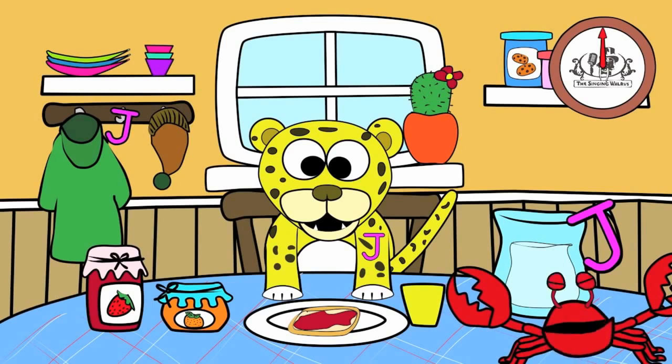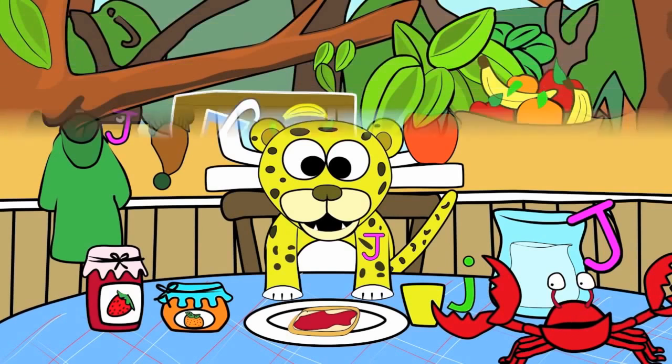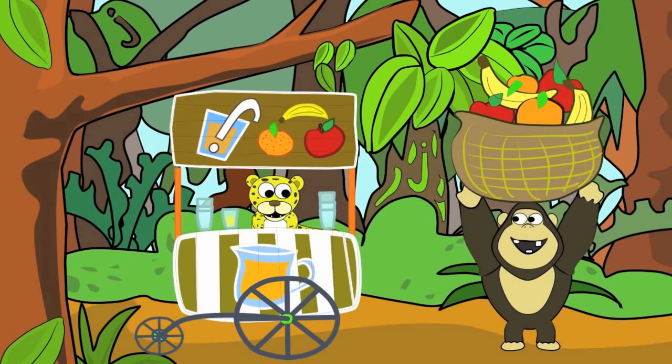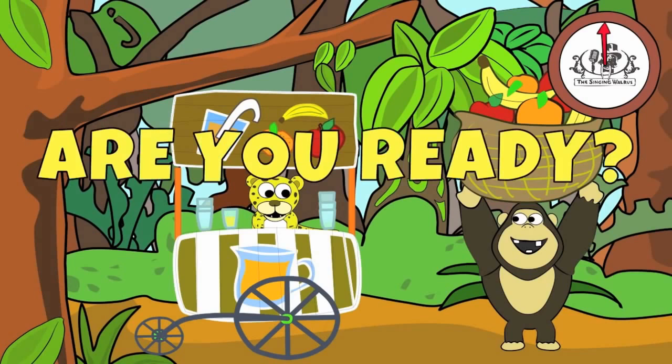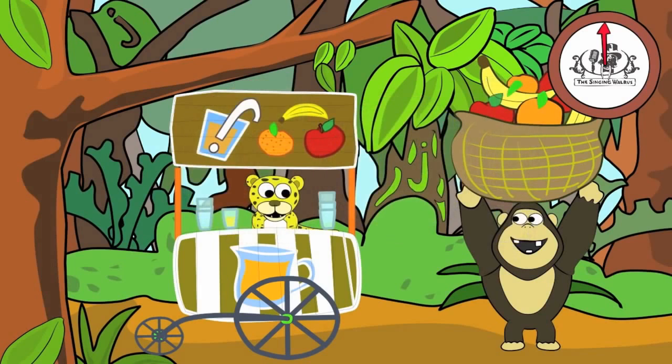Next, we'll find the lowercase j. There are three lowercase j's in this picture. You have 20 seconds to find them. Are you ready? Go! Did you find them all?